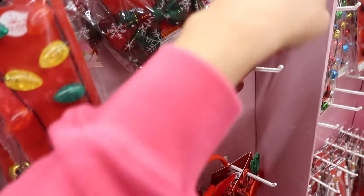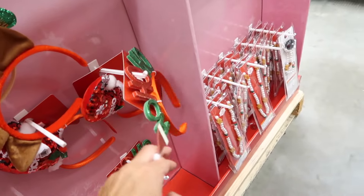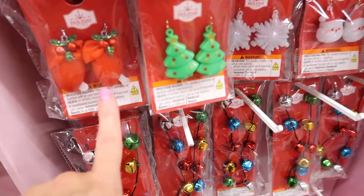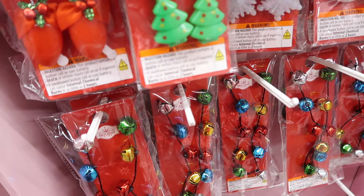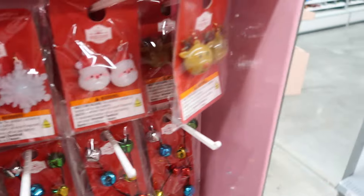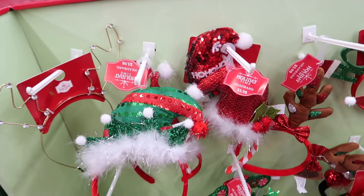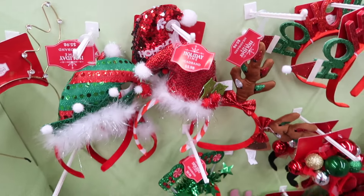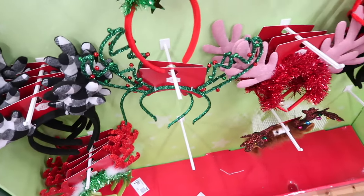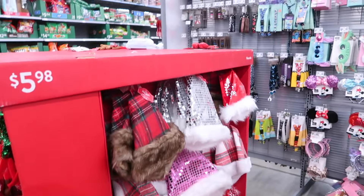And then they have some hair bows — the snowflakes, there's reindeer, the little ho-ho, there's a Santa hat. They also have light-up earrings — you pull it out and it has the little Christmas tree, and then the snowflake, Santa and reindeer. On this side they have some more little hat headbands — the elf, another Santa, reindeer, a buffalo check, and then a light-up reindeer.